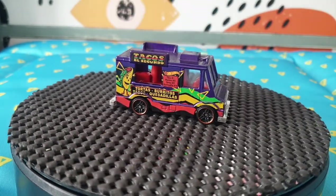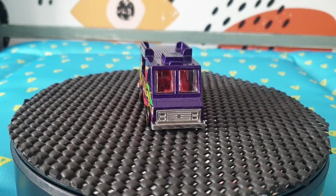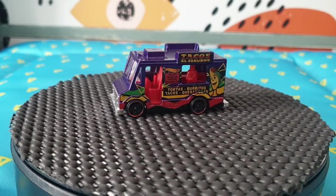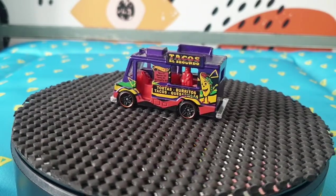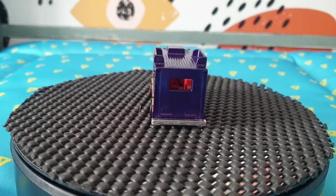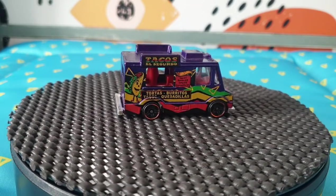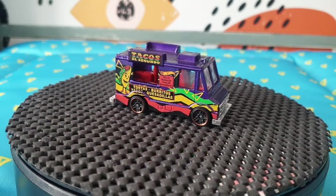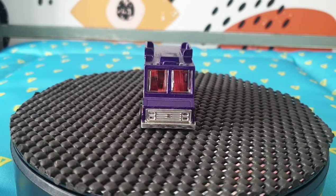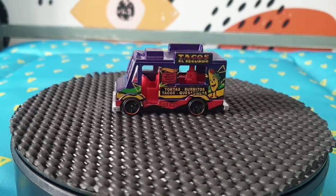Next we have another Good Humor Truck — this is from 2017, number 332, and it's part of Hot Wheels City Works, number 8 out of 10. This is the Tacos El Segundo variation. I believe I already have this somewhere in my collection — I've got thousands so I can't tell. But I bought quite a few from one lady who did me a deal, so I might as well add it.